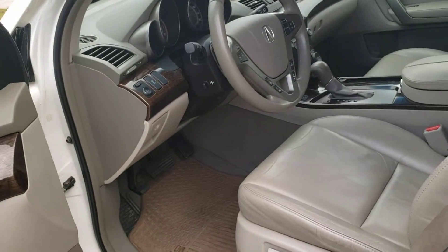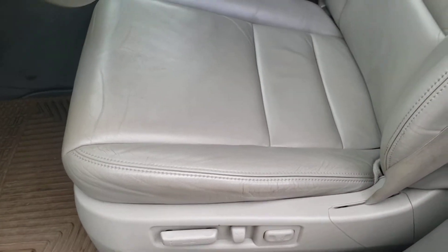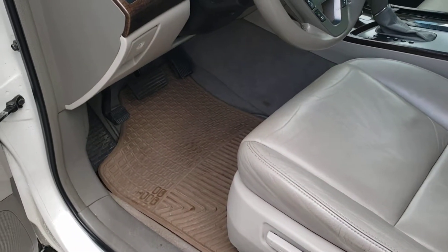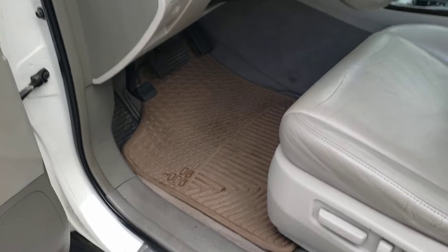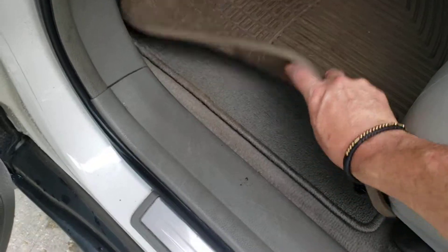Leather is in excellent shape. No tears, very little wear. It has the rubber mats that go in it to protect the carpet. The carpet is in excellent shape.